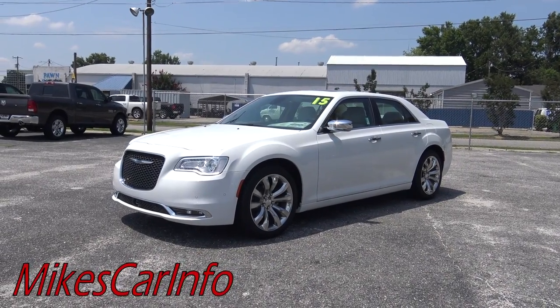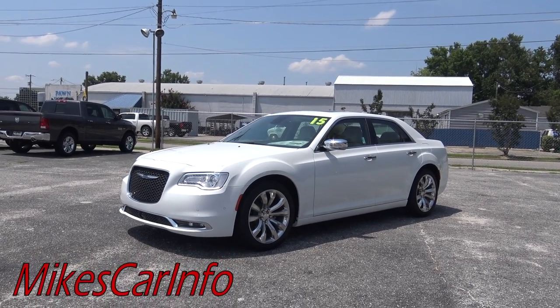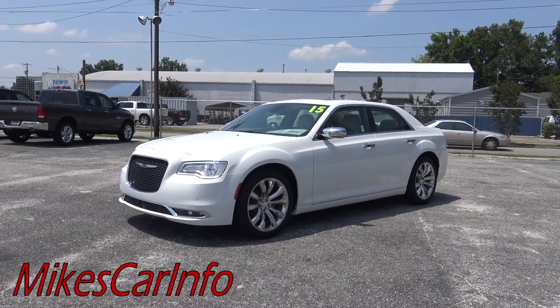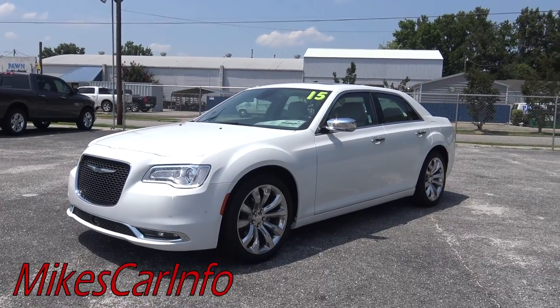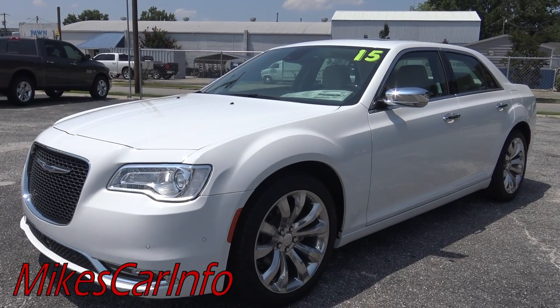Hey, this is Mike. I'm visiting Van Underwood Chrysler Jeep Dodge Ram in Whiteville, North Carolina, very close to Wilmington, North Carolina, and I am checking out a 2015 Chrysler 300C, and this one is just completely loaded with everything. So hold on to your seat. We are going to explore every little facet of this vehicle.